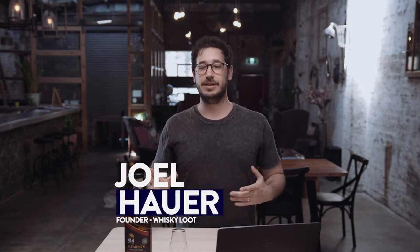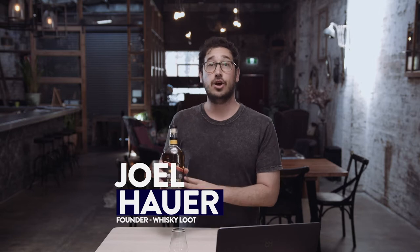Hey guys, it's Joel from Whiskaloot. Today we're going to be tasting the Milk and Honey Sherry Cask Whiskey, which is a kosher certified whiskey out of Tel Aviv. We'll talk about the climate, we'll talk about the taste, and we'll talk about some really interesting finish on this one.